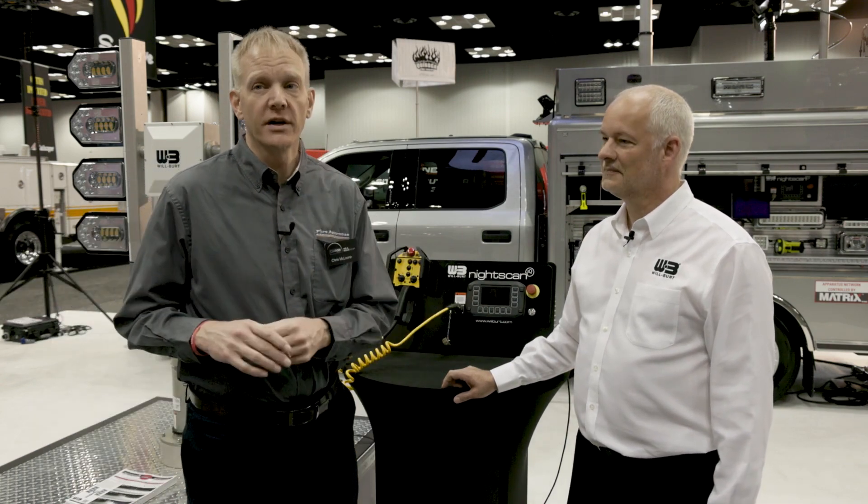Hi, Chris McLoone here at FDIC International 2023. I am at the Wilbert booth and I'm with Dave Kotzmeyer. He's the VP of Marketing with Wilbert.